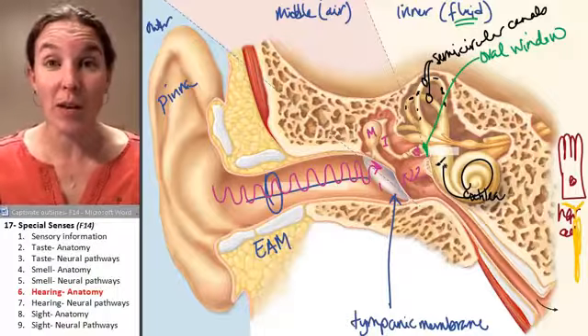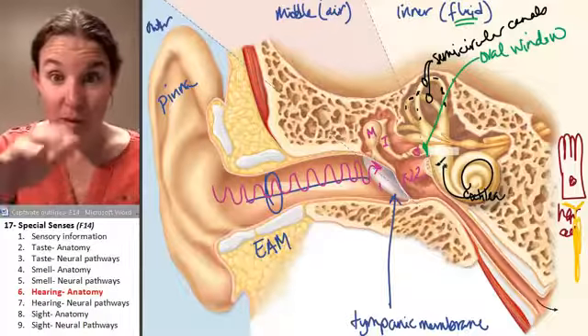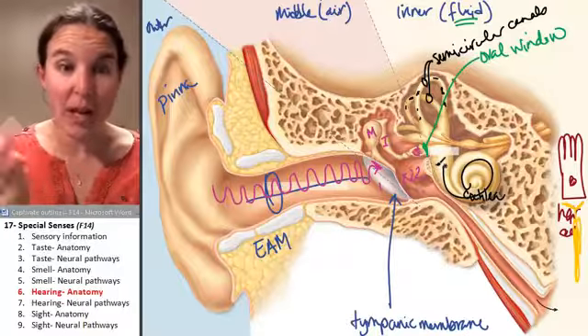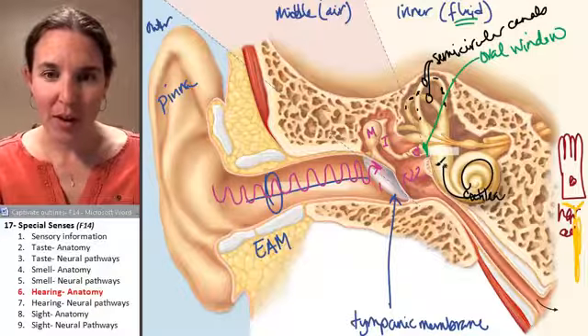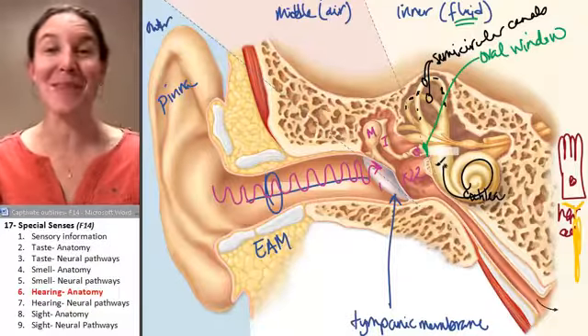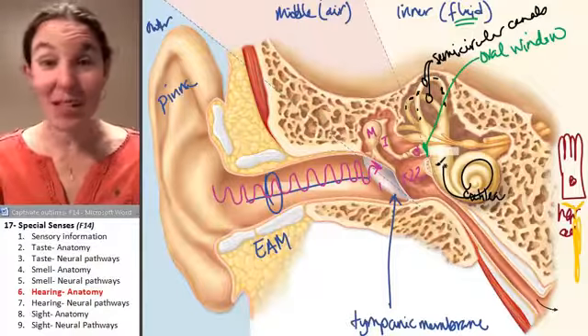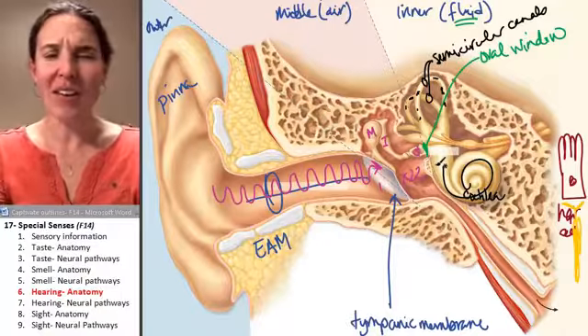The semicircular canals are fluid-filled. So if you get waves going through the fluid by spinning and then you stop, do the waves stop? No — which is why you feel like you're still spinning even when you're not.